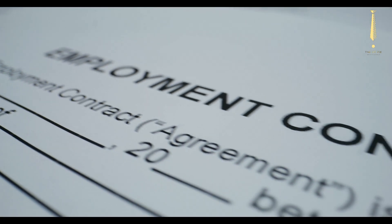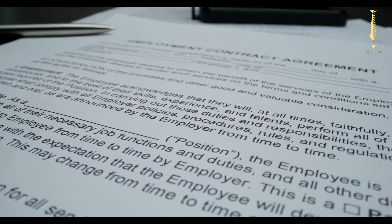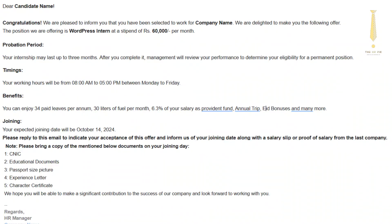Proofread carefully — ensure there are no errors in grammar or spelling. Use a professional tone and maintain a formal and respectful tone throughout the letter. Here's an example of a strong job offer letter.